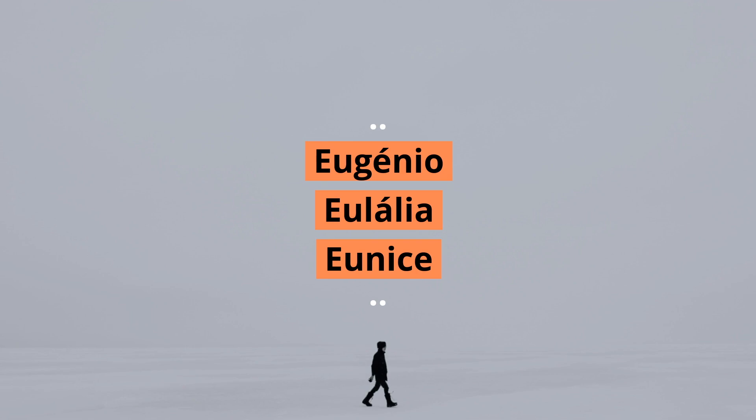But also in some first names, such as Eugênio, Eulália, Eunice.